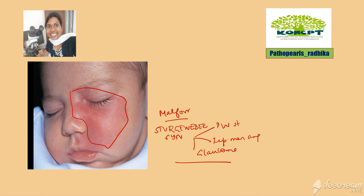Sturge-Weber syndrome characteristically has a triad: port wine stain, leptomeningeal angiomatosis, and glaucoma. Vascular malformations are classified into infantile hemangiomas and congenital hemangiomas. Strawberry hemangioma is an infantile hemangioma — the baby is normal at birth, it appears by one to three weeks, grows with the child, and involutes by nine to ten years.